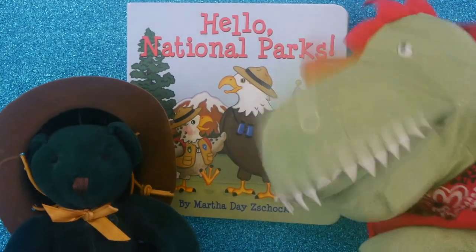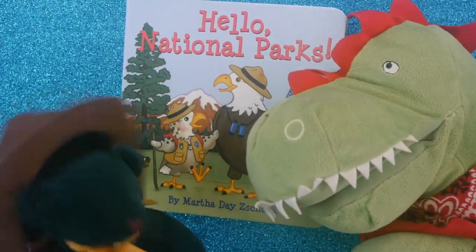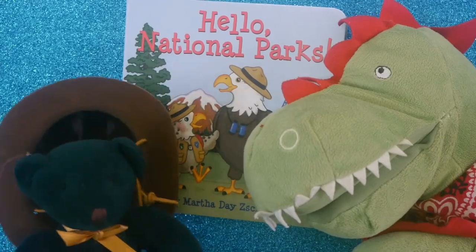I am only best friends with green bears — specifically that bear. And I'm only best friends with one half-dragon, half-dinosaur. And that's you, Doug. My hat's coming off. That's okay — you'll grow into it. That's what I hear! Where are we going next? Well, I do have a list of the parks that I wish to go to.